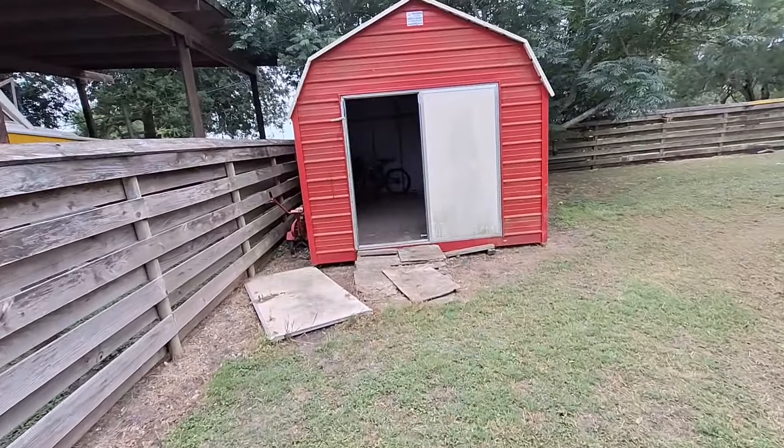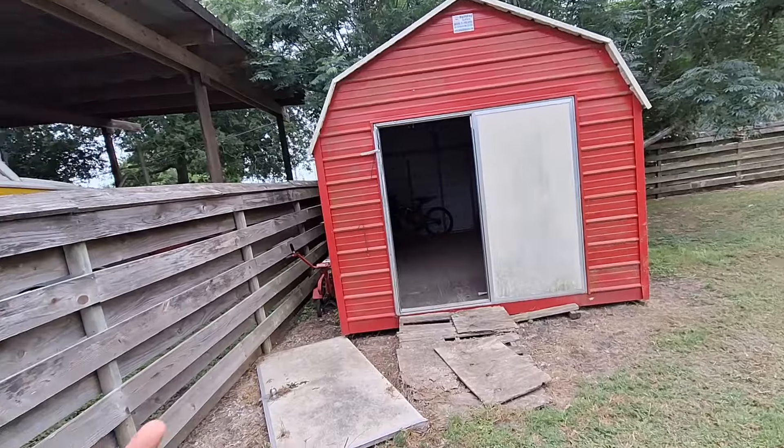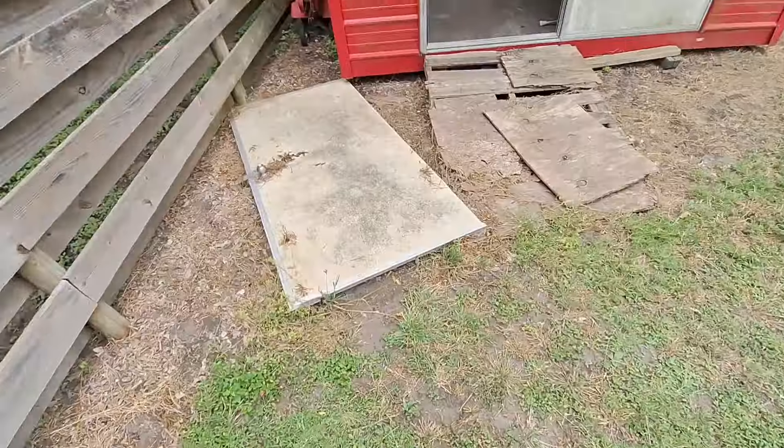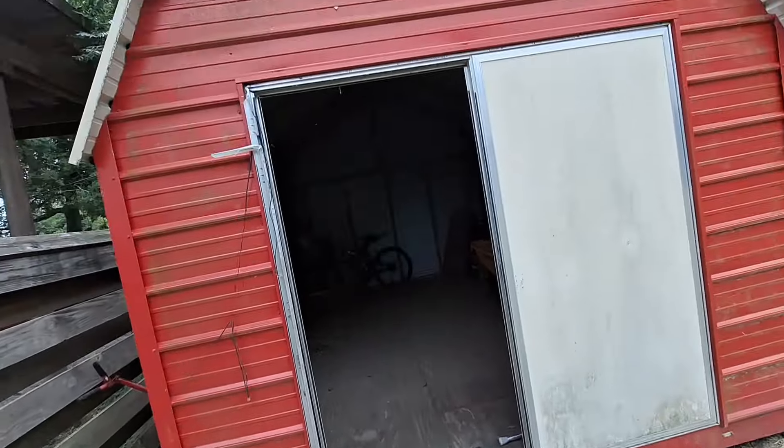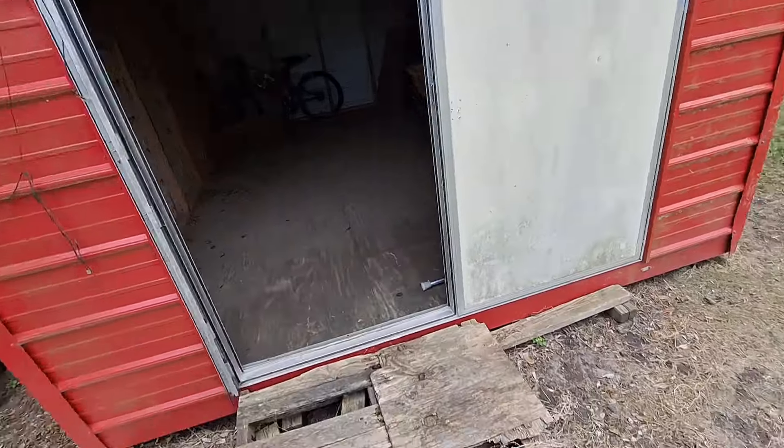I don't know if I've told you guys in any of my videos since I started this channel — this is my barn. I got this for my birthday when I turned six, a bunch of years ago. Let's look inside this place. Oh, spiderweb.